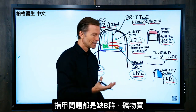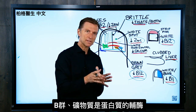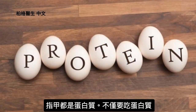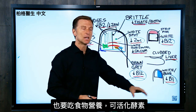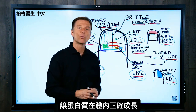As you can see, the common theme is low B vitamins and low minerals, because both of those nutrients are involved as coenzymes in proteins. Your nail is mostly protein, so it's not just a matter of consuming protein — it's a matter of taking the nutrients in the foods to turn on certain enzymes to make the protein grow correctly.